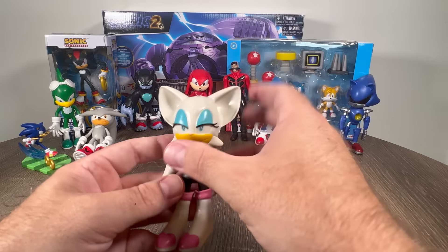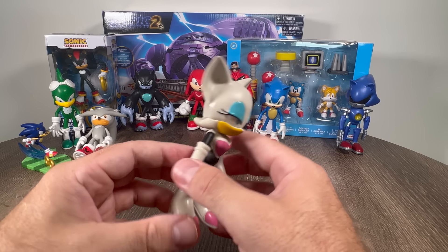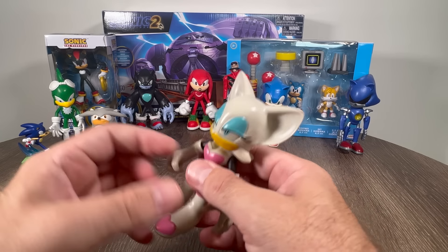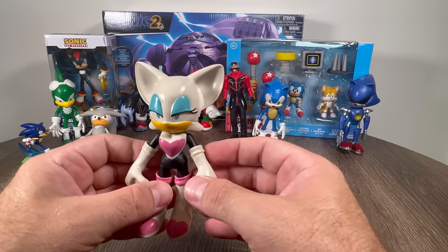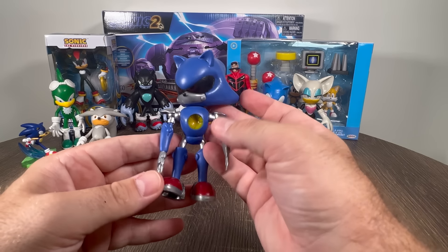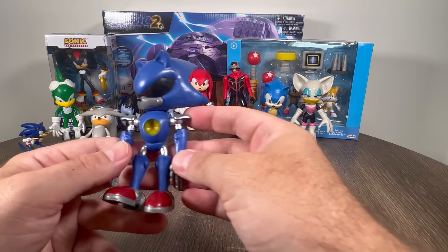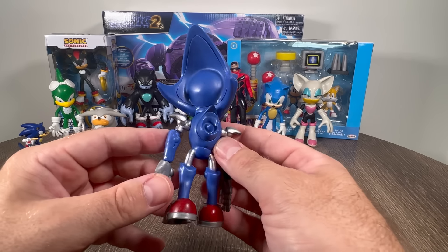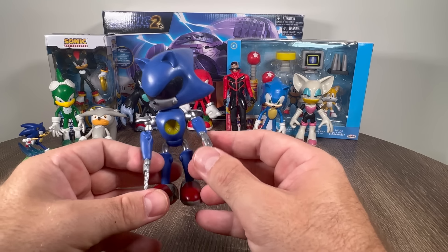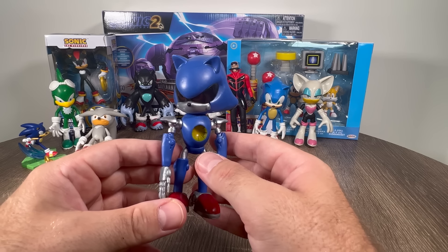And one of my personal favorites from the new Netflix show Sonic Prime — we got Rouge the Bat. I wish she had some wings, but I guess beggars can't be choosers. I like Rouge. She's really cool in the new Sonic TV show. And last but not least, we have Metal Sonic — Evil Robot Sonic. I don't know why his head is always tilted. There's a new Metal Sonic on the new Sonic TV show, it's really cool, a newer version. But this is classic Metal Sonic.